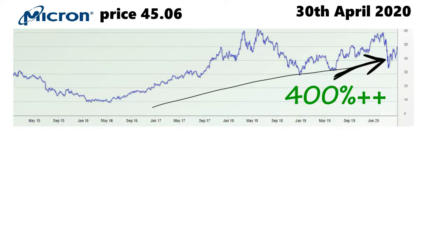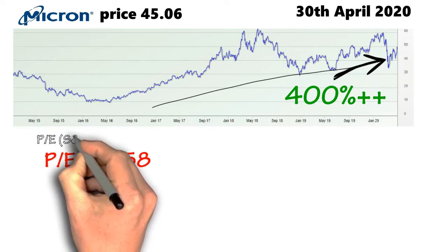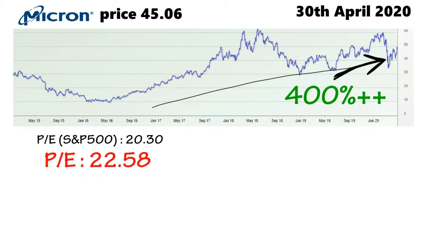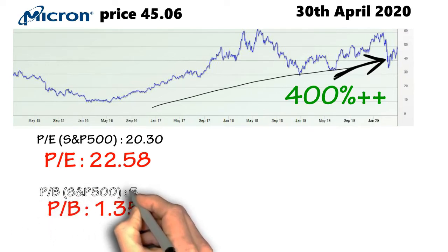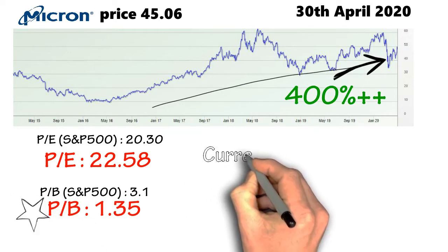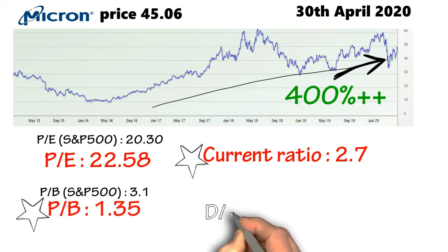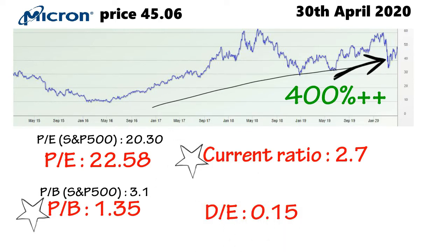Now let's look at the basic ratios. Micron has a PE ratio of 22.58, which is slightly higher than the average PE of the S&P 500. The price-to-book ratio of Micron is 1.35, which is good compared to the S&P 500's price-to-book ratio of 3.1. The current ratio of Micron is 2.7 and it has only a 0.15 debt-to-equity ratio, showing a good financial status for the company.